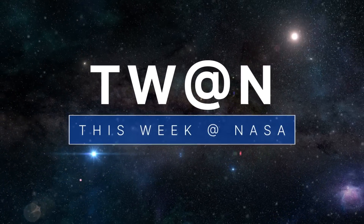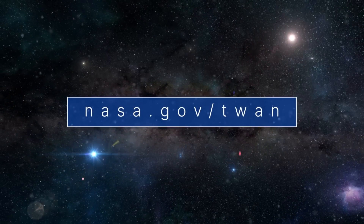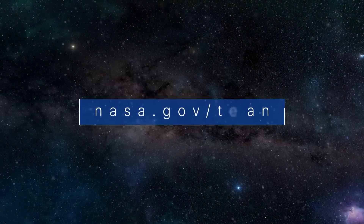That's what's up this week at NASA! For more on these and other stories, follow us on the web at nasa.gov/TWAN.